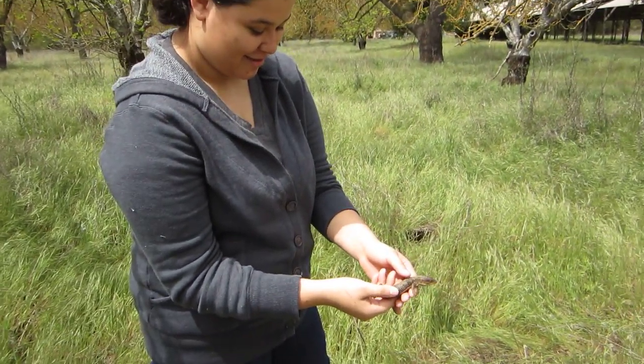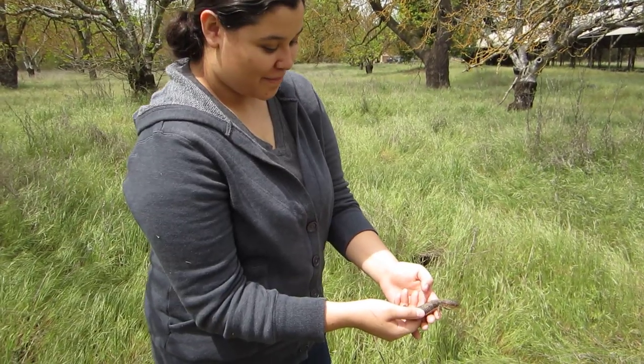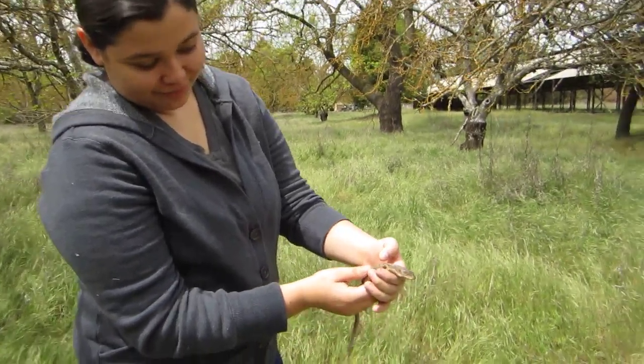All right, so let's see what else we can find. This is part two of our herping trip out in the Morgan Hill area. Good job.